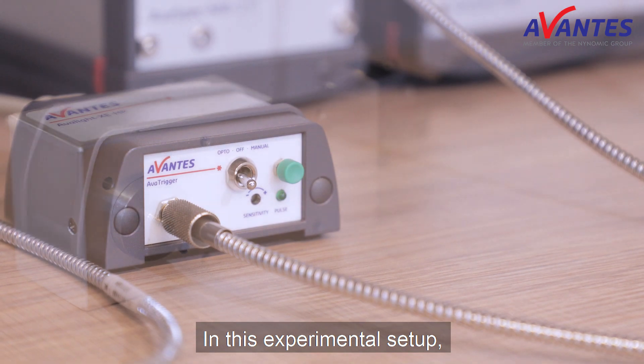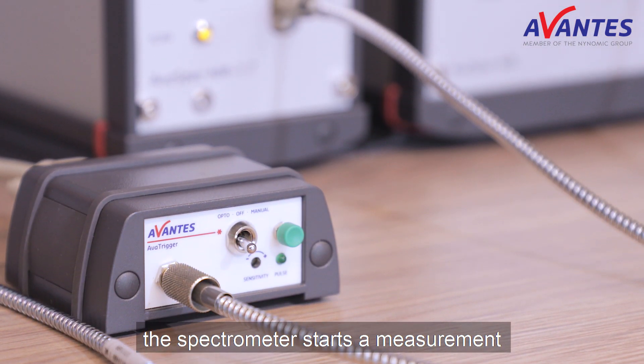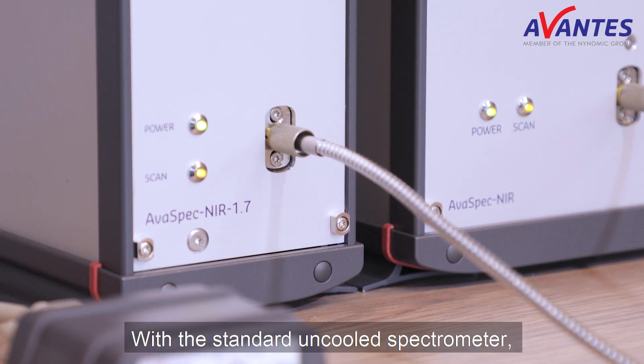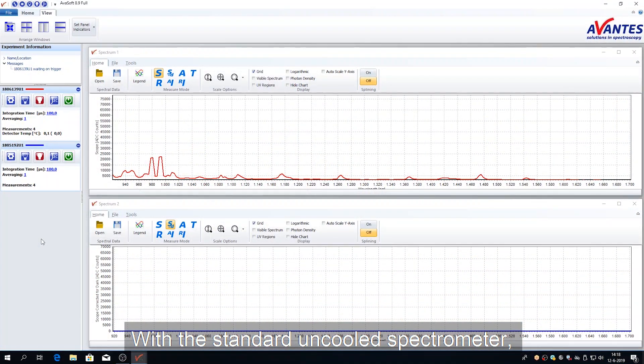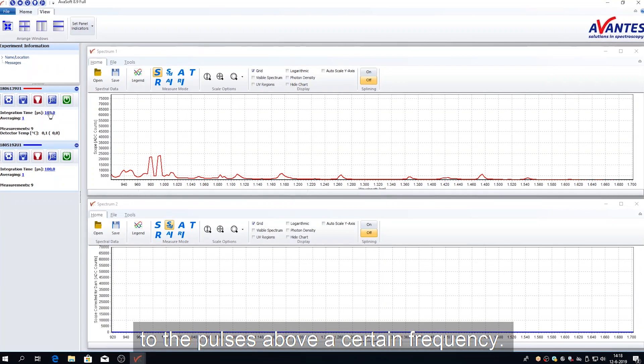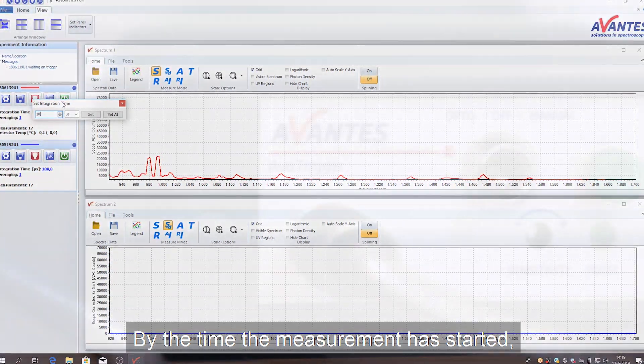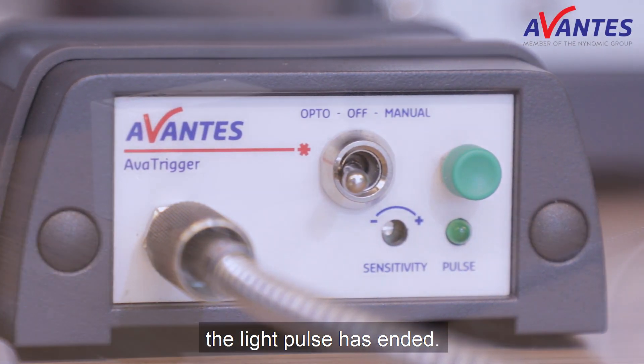In this experimental setup, the spectrometer starts a measurement when it receives the incoming light pulse. With a standard uncooled spectrometer, the detector system is too slow to respond to pulses above a certain frequency. By the time the measurement has started, the light pulse has ended.